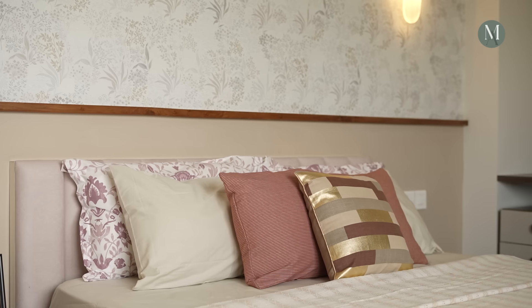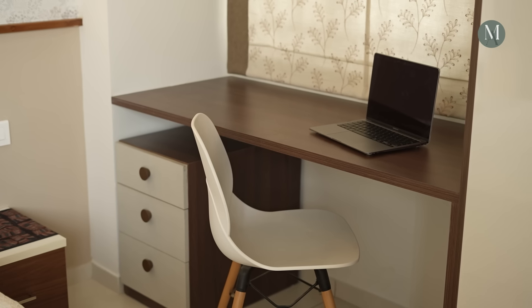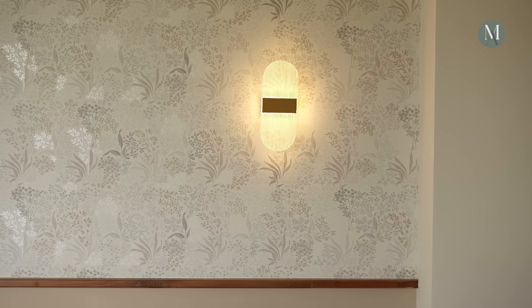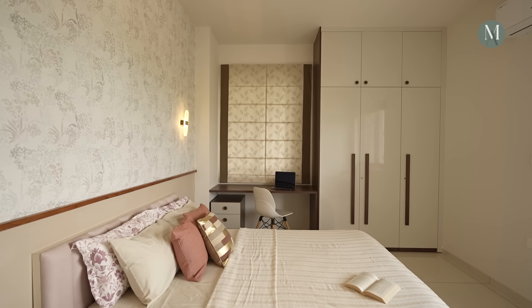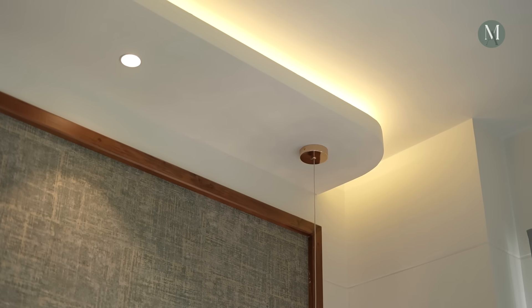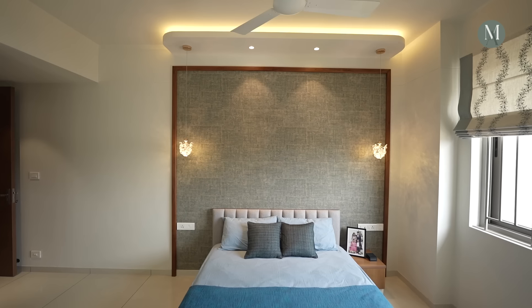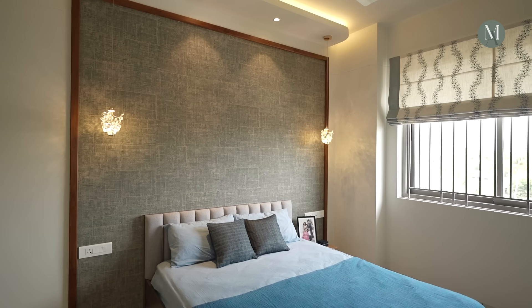The curtains, the wardrobes, everything — they were very receptive to our ideas, and very patiently they incorporated them. So we could work together and we find that very exciting and wonderful. Overall the experience has been exhilarating. It's been wonderful working with you, and I believe this feeling is reciprocal.